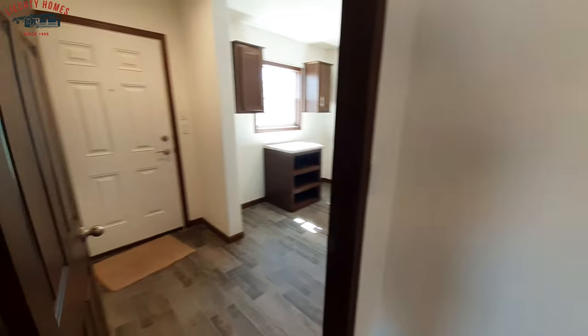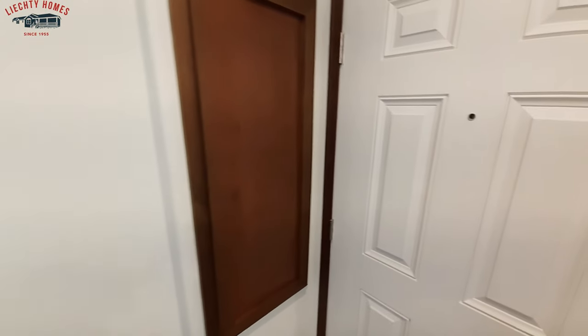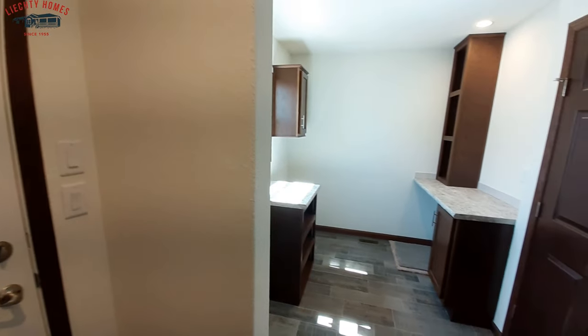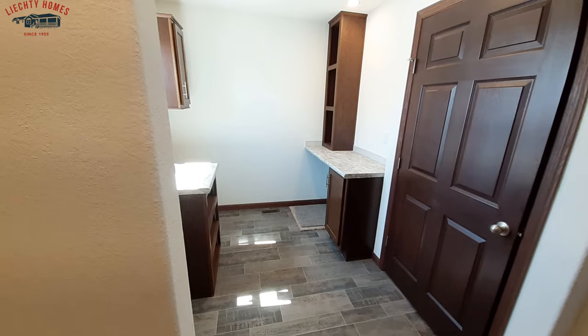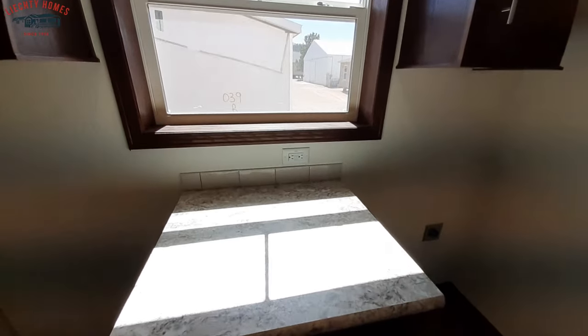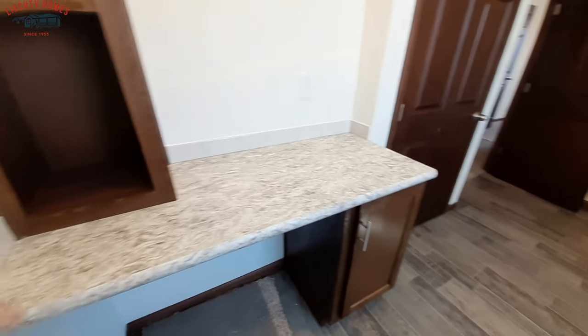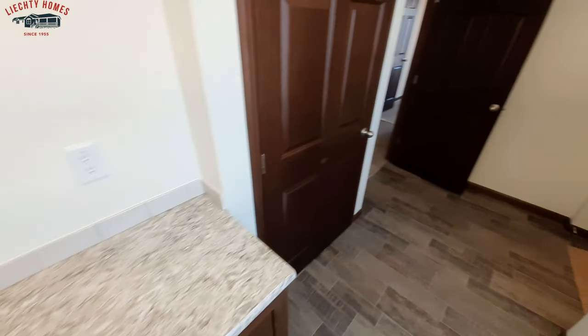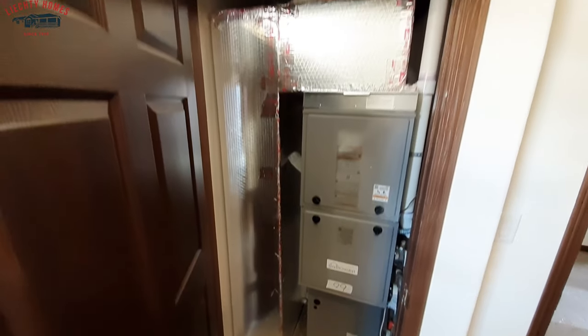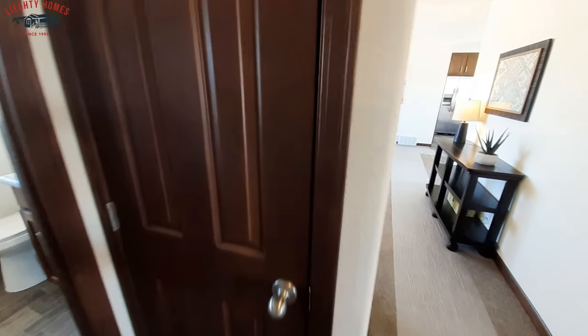We're going to come check out the utility room and we'll come back to the bathroom. Your back door is here and you've got your electric panel right there. Really nice size utility room — nice to see a folding table here, plenty of storage up top, a couple of cabinets above your washer and dryer, and another folding table. If you didn't have that cabinet there, you could almost make it an arts and crafts table. And this is your furnace.